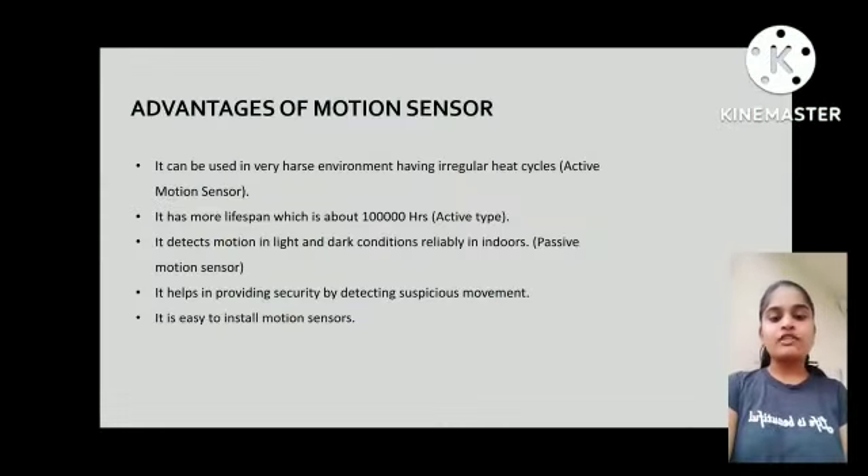Advantages of Motion Sensor: First, it can be used in very harsh environments having irregular half cycles — active motion sensor. Second, it has a longer lifespan of about 1 lakh hours — active type. Third, it detects motion in both light and dark conditions reliably indoors — passive motion sensor. Fourth, it helps provide security by detecting suspicious movement. Fifth, it is easy to install.